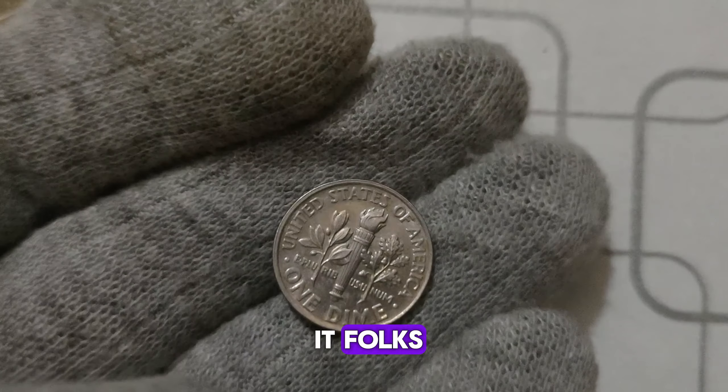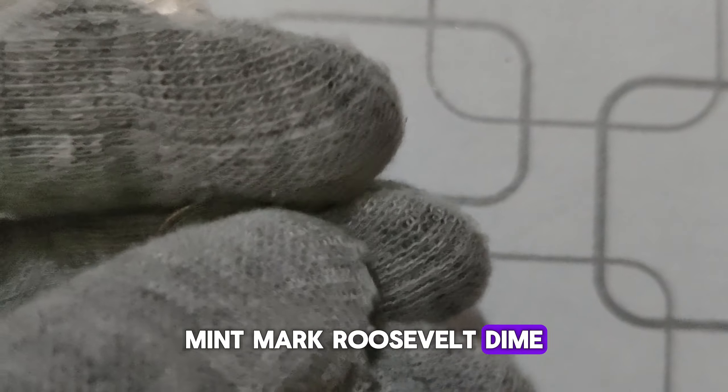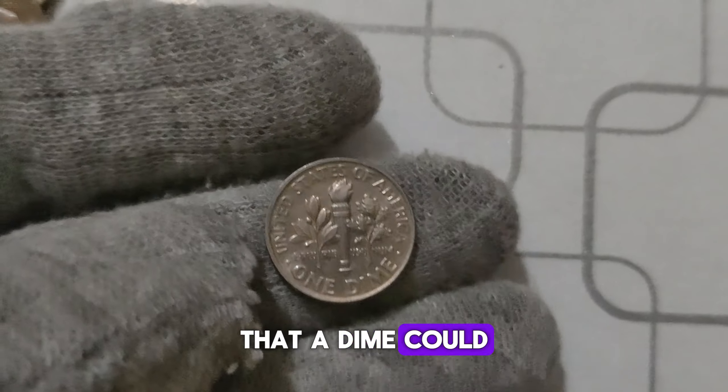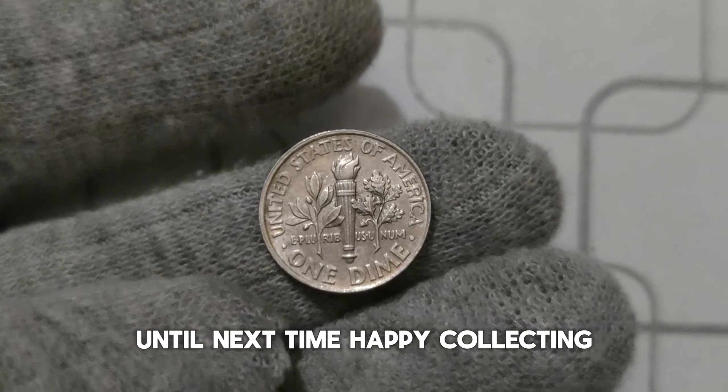And there you have it — the tantalizing tale of the 2017 P. Mint Mark Roosevelt dime. Who would have thought that a dime could hold such immense value and historical significance? Until next time, happy collecting!